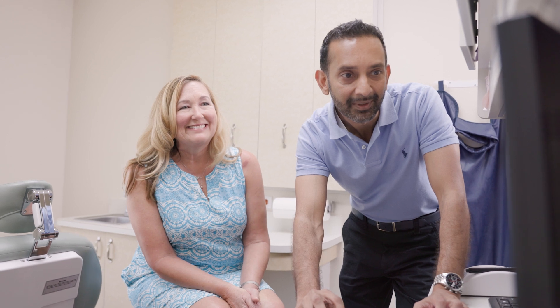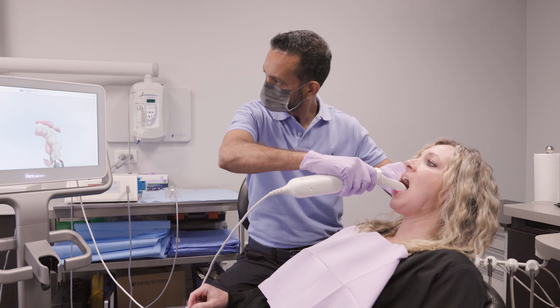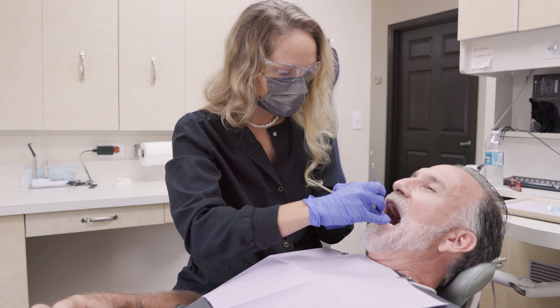For a dental crown, the process is pretty simple. Initially you need to have some dental anesthetic to numb you up so the tooth can be prepped. Once it's prepped, we take an iTero scan, or a 3D scan. You leave with a temporary crown, and usually a couple weeks later you come back and we remove the temporary to seat the permanent crown.